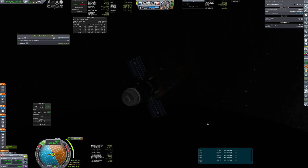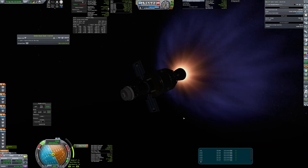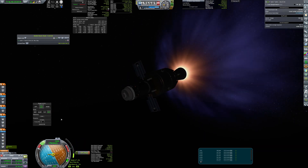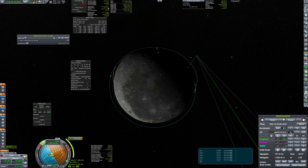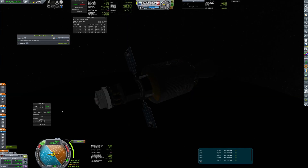The LVD-33 engine was fired again to enter low lunar orbit, and once again to prepare for landing.